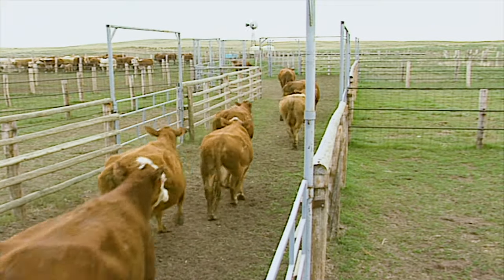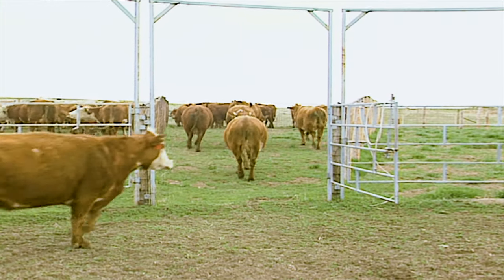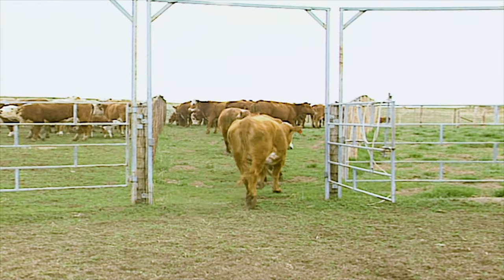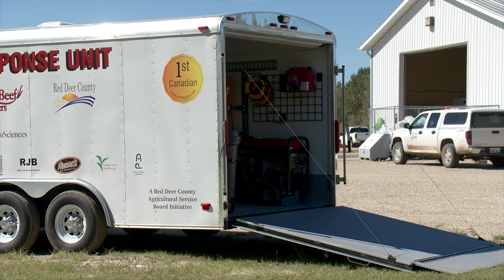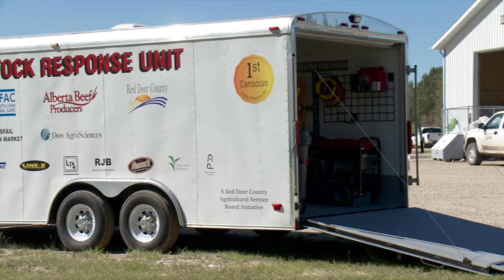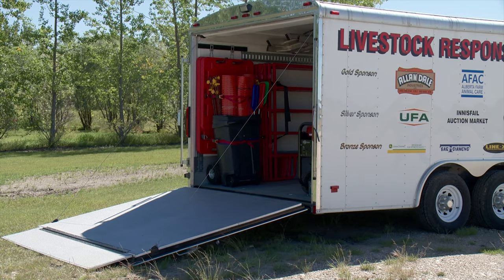But the staff at Red Deer County decided it was time to plan ahead for this type of emergency, according to agricultural fieldman and services manager Art Prechuk. Some of the incidents that have happened where emergency responders have not had anything to work with, so we hatched the idea of putting together a trailer. They chose a 22-foot long Hallmark trailer, and Prechuk says they had very little trouble attracting the necessary sponsorship money since everyone seemed to recognize that this type of initiative was needed.